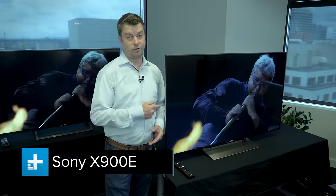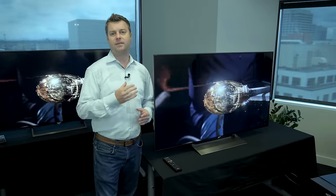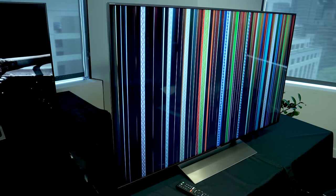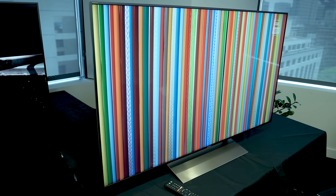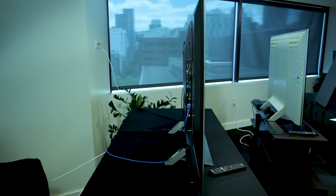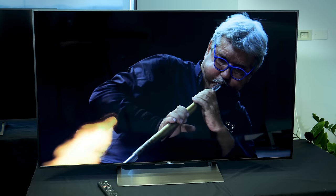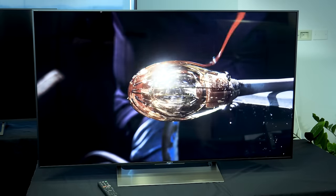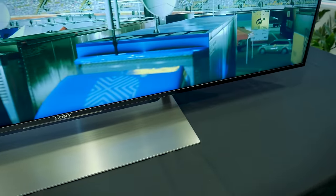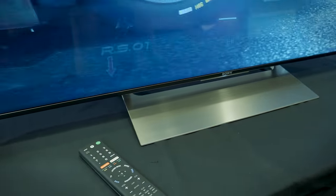This is the X900E, which is actually two steps above the X800E we just checked out. We chose to highlight this model because it represents the next significant jump in picture quality. Behind the scenes, this TV packs a direct LED backlight system, which means there's a grid of backlights behind the LCD screen you see. That means more even brightness and more intense brightness. The TV also offers local dimming, so you get deeper black levels and less of a glow around bright objects on dark backgrounds. That also helps with shadow detail, so you clearly see backgrounds and dark scenes rather than just black mush.